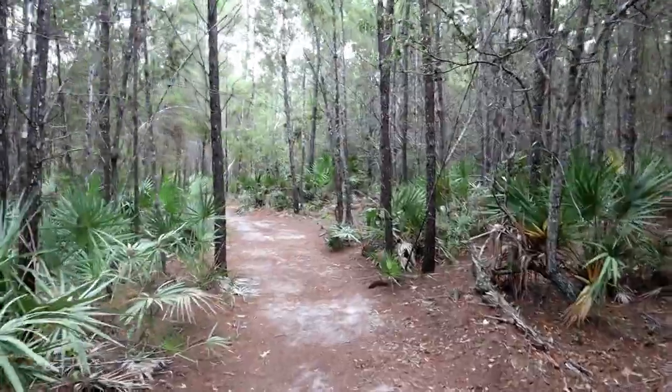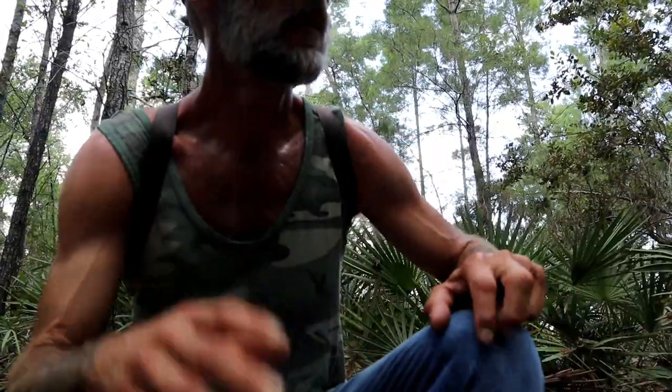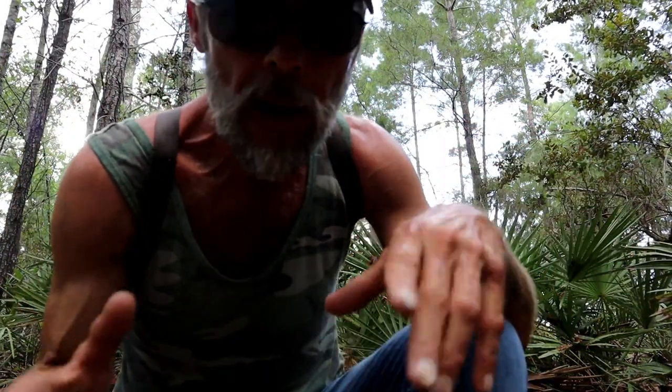Woods are getting a bit thick back here. Starting to get chomped by some mosquitoes. We've got to find a spot here soon. All right, we kind of made it back here away from the trail so we could do this little stove — and it's raining. I don't have any raincoat and I'm at least two miles from the Hummer.